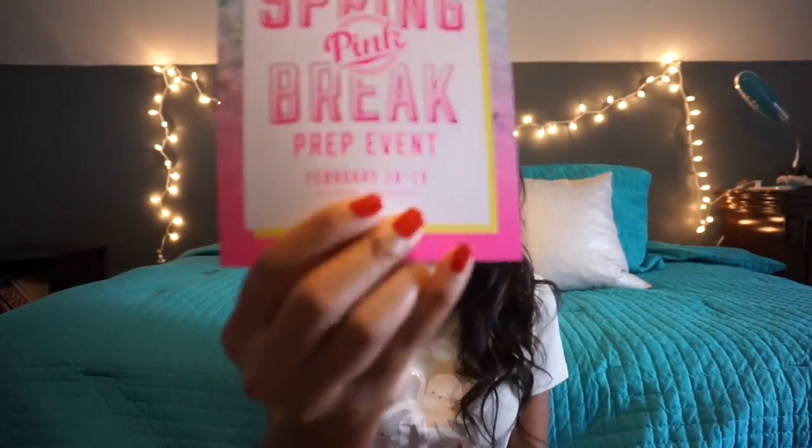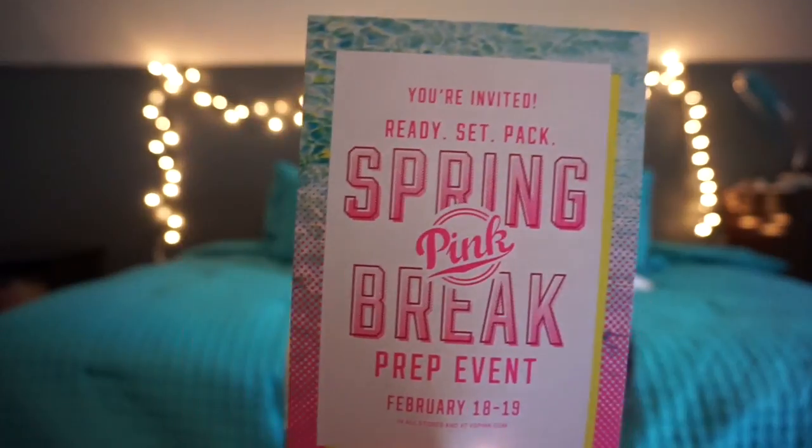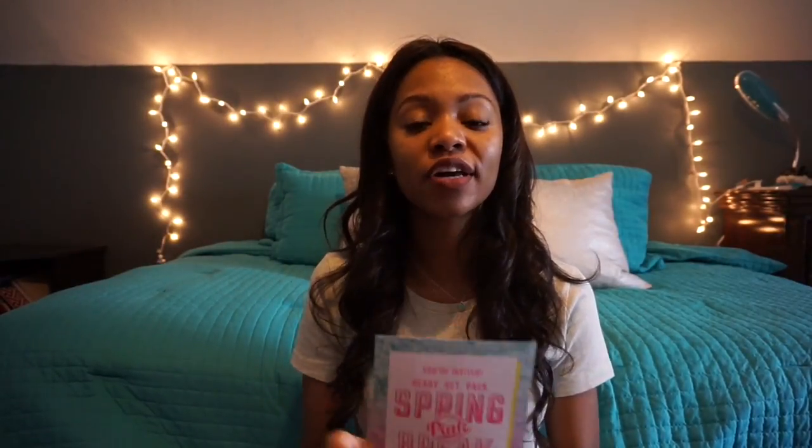Before we get into it, I just wanted to talk about the Spring Break Pink event. It's a prep event and it's February 18th through the 19th. I'm going to be posting this video the week of Valentine's Day, so it's coming up. To sum it all up, if you get the chance to go shopping this weekend at Victoria's Secret, you get a free boyfriend tee with a $75 Pink purchase. The outfits are $30, and for members only, you get a $15 super soft tank — they're super cute. All you have to do to get in the Pink Nation is download the app.